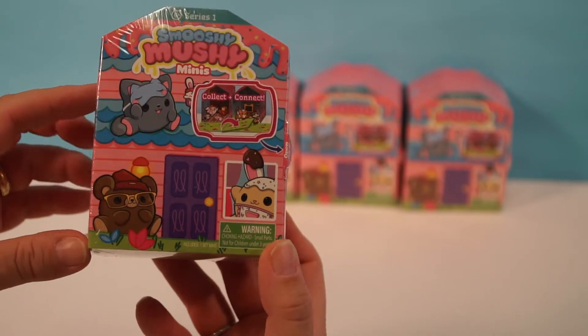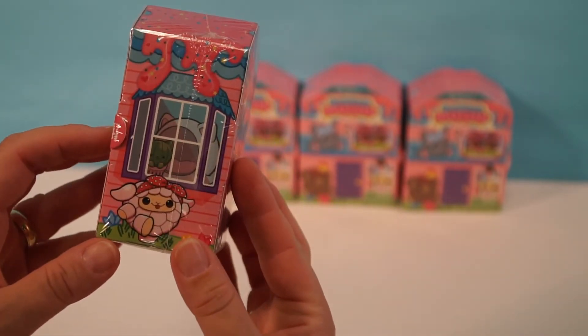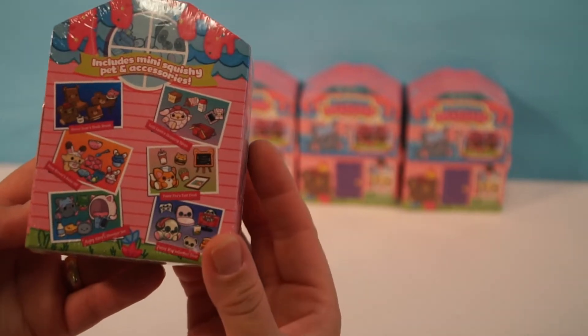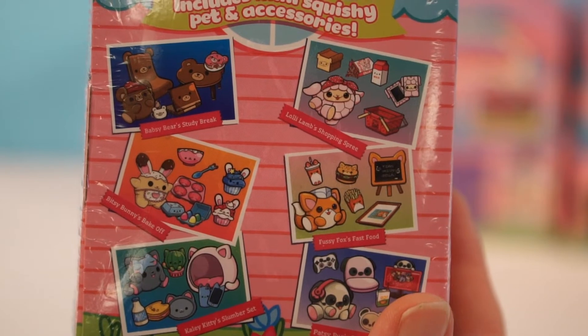It looks like a little house — very cute. You can see the front door, here's what the side looks like, and look at all the different ones you can collect. Let's see if we can get our list. Here are all the different Smooshy Mushies to collect.